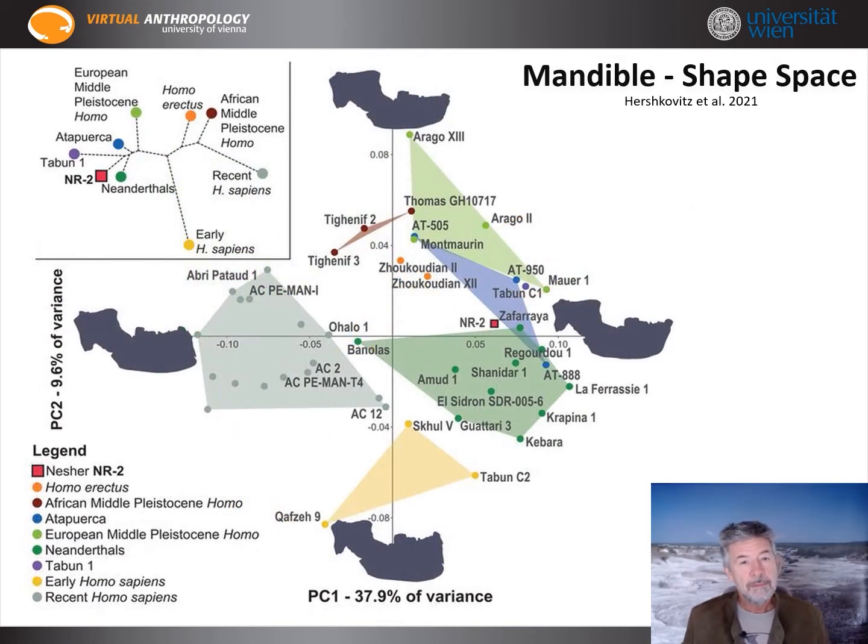For the mandible we get a slightly different picture. Nesher-Ramla and Tabun, another interesting fossil from Israel, are close to Neanderthals and European Middle Pleistocene Homo and Pre-Neanderthals, but far from early and recent Homo sapiens, as well as far from Homo erectus and African Middle Pleistocene Homo.